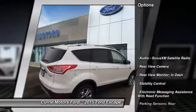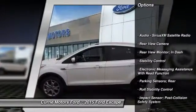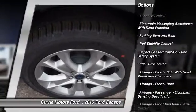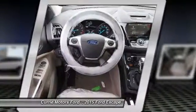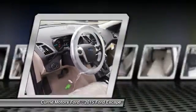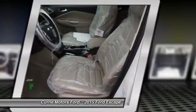Traction control. Stability control. Remote engine start. Cruise control. Universal garage door opener. Child safety locks. Power brakes. Fog lights. Trip odometer. Power windows. Come see the car for yourself.